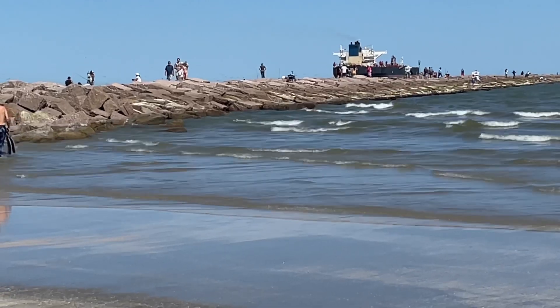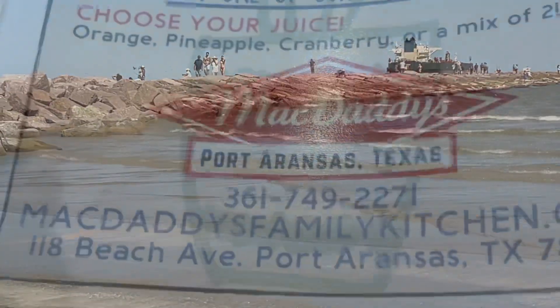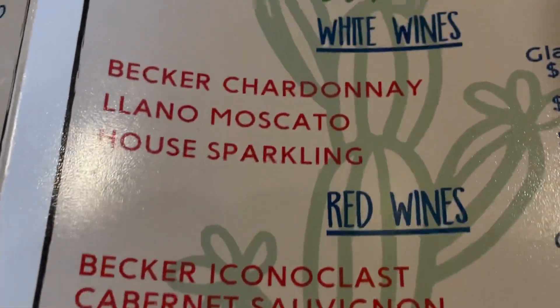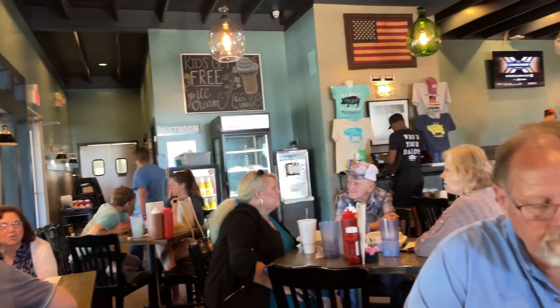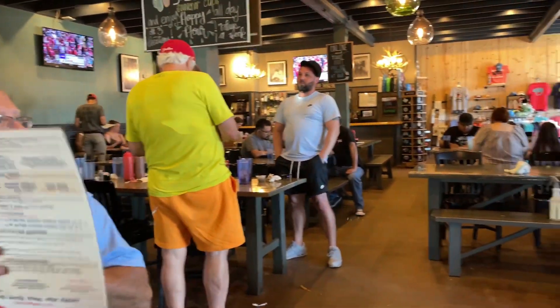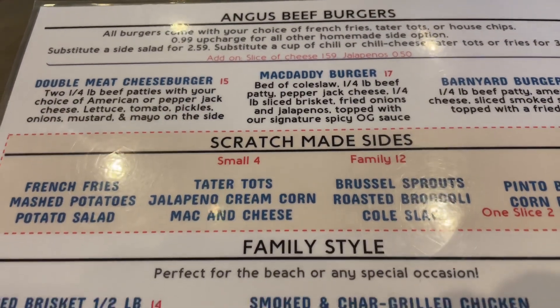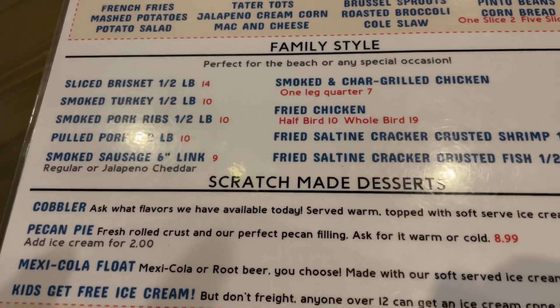I'm going to go meet my buddy Paul from Cleburne for lunch. Trying Mac Daddy's — I've never tried Mac Daddy's, heard nothing but good things about it. Paul's never eaten here either. They got a decent sized menu, a lot of good barbecue food and burgers.